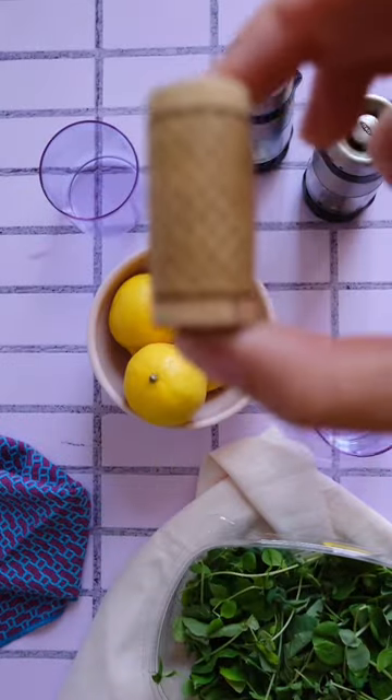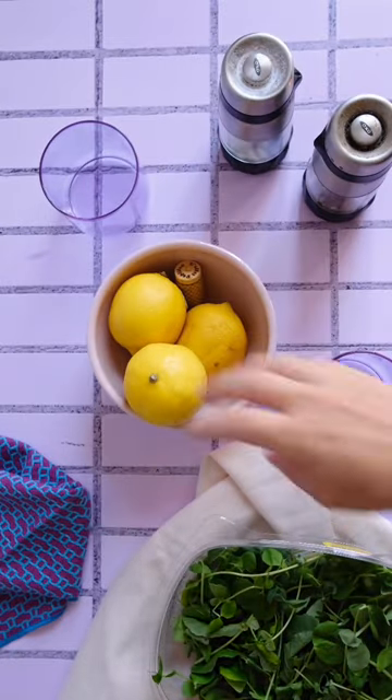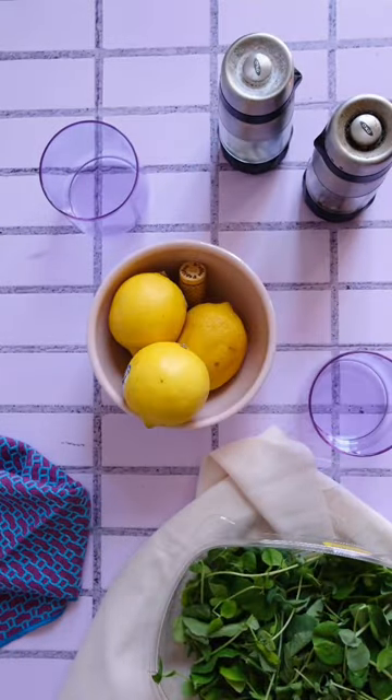Fruit flies are the worst, so here's my favorite hack to keep them away. Wine corks. Dropping a few natural corks into your fruit bowl will absorb moisture and ward off any fruit flies from taking up residence in your kitchen.